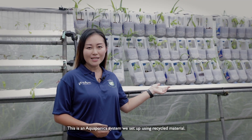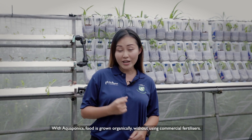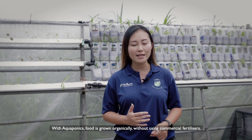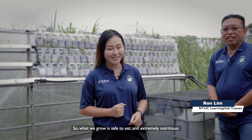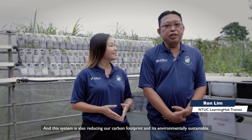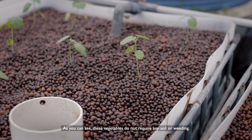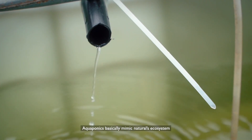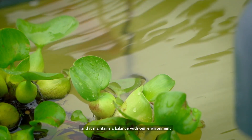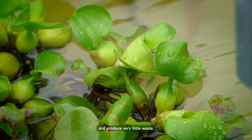This is an aquaponics system we set up using recycled material. With aquaponics, food is grown organically without using commercial fertilisers, so what we grow is safe to eat and extremely nutritious. This system is also reducing our carbon footprint and is environmentally sustainable. As you can see, these vegetables do not require any soil or weeding. Aquaponics basically mimics nature's ecosystem, maintains a balance with our environment, and produces very little waste.